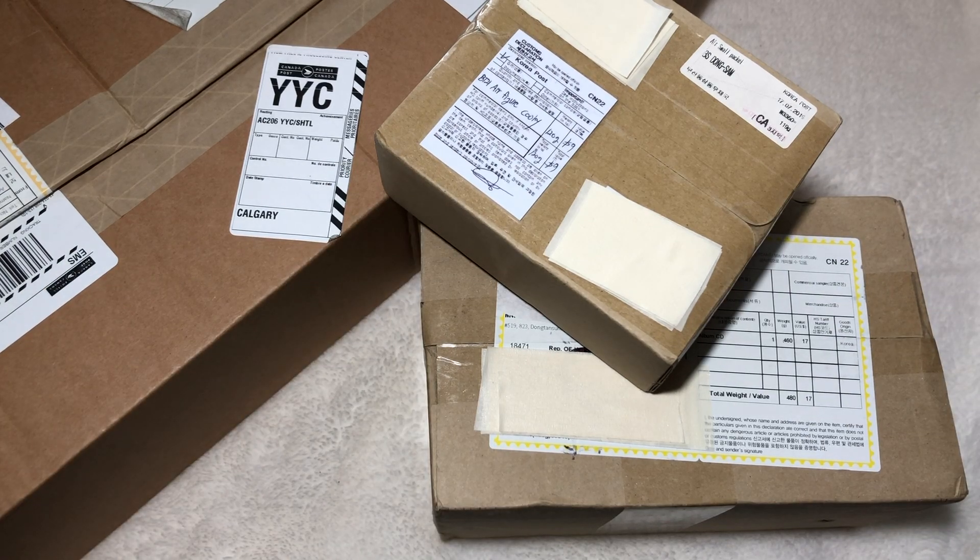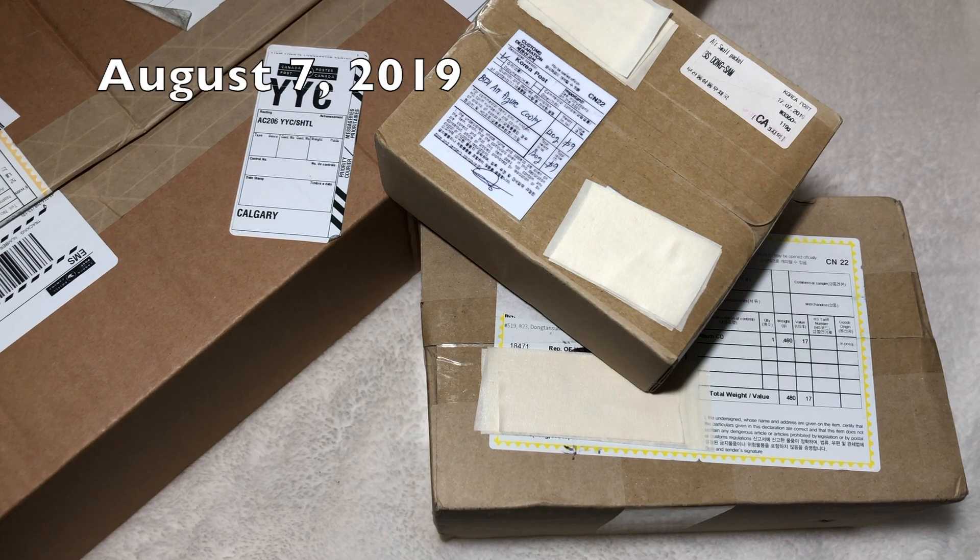Hey guys, welcome back to another collective haul video — this is the second one. Before I get too deep into the video, let me just say thank you to each and every one of you for the support on my first collective haul video. I totally did not expect that video to do so well, but it did.